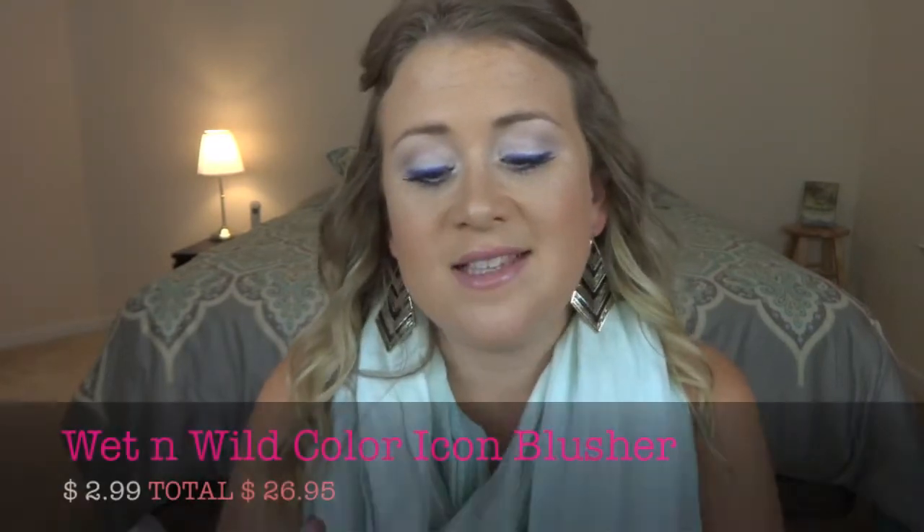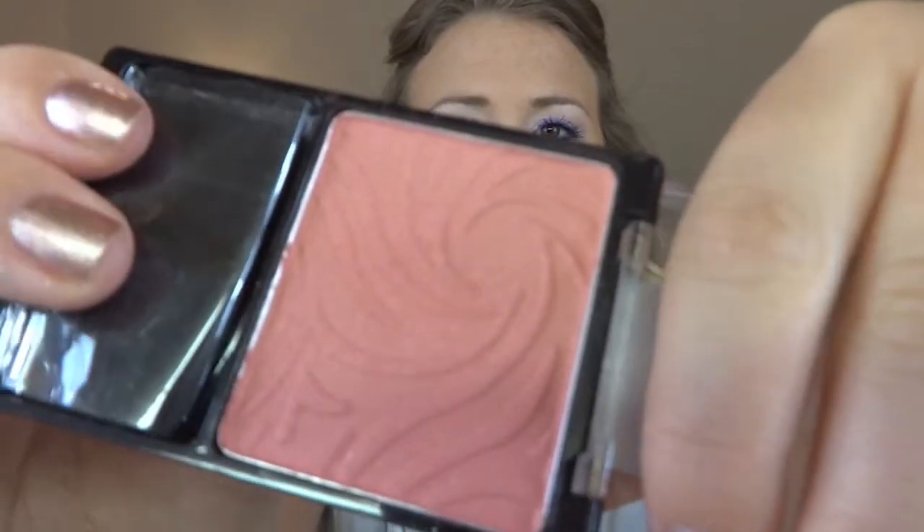The next product is blush. Finding a good blush that holds up all day, is beautifully pigmented, and inexpensive really left me with one option: the Wet n Wild Color Icon Blusher in Pearlescent Pink. This blush is gorgeous — a beautiful peachy pink color that looks good on any skin tone, and it is incredibly pigmented.